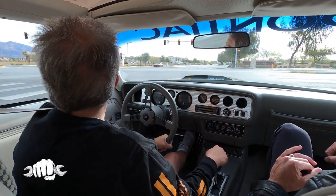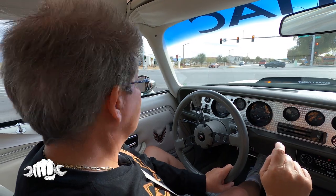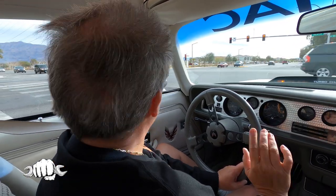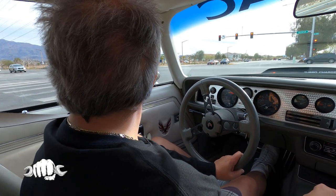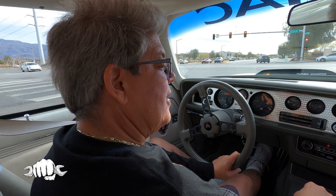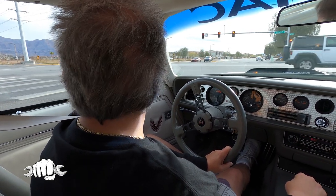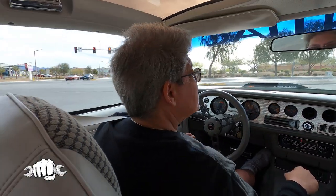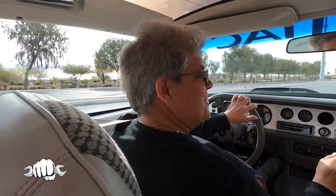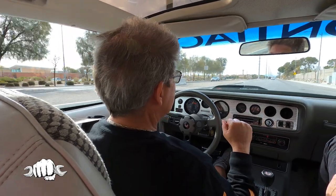Does the AC work? I've never flipped it on. When we bought the car they said it was cold and blew cold, but I've never touched it — even in Vegas. Ron's going to get the car here soon to do a couple of things just because of age — replace a couple of gaskets and things. I'll have Ron check and see if the AC works, because I've never flipped it on.